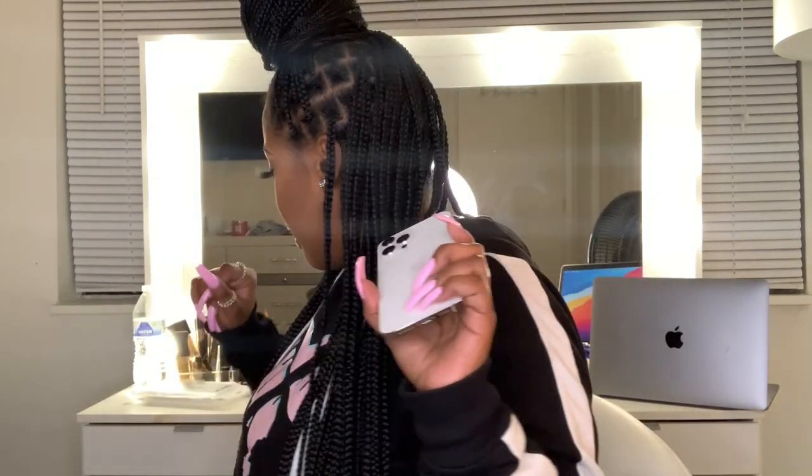This one is also kind of hard to get off the phone, which is actually a good sign — I can always tell if a phone case is gonna be protective by how hard it is to get off. This one's pretty hard to get off, so that's very protective. Very very cute.